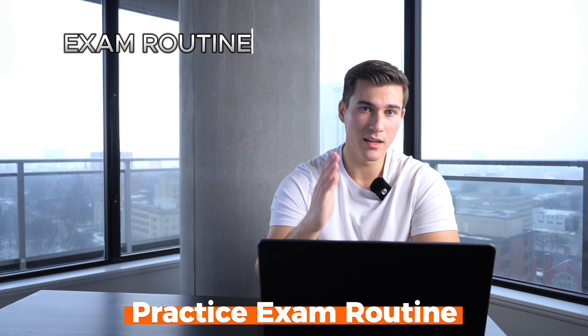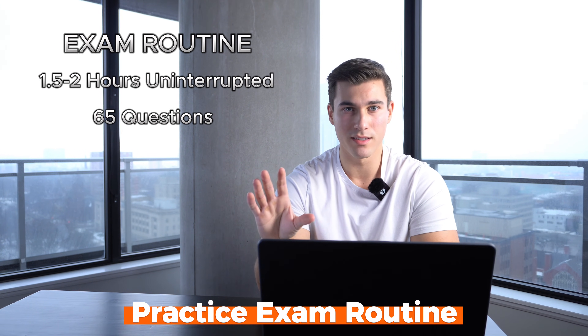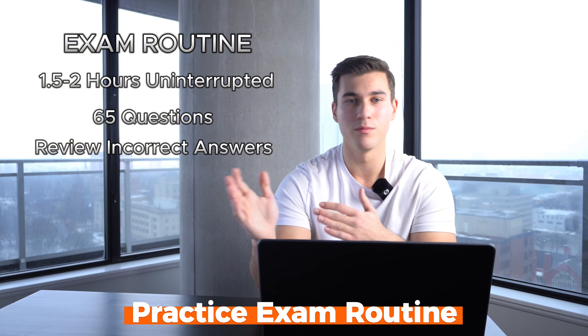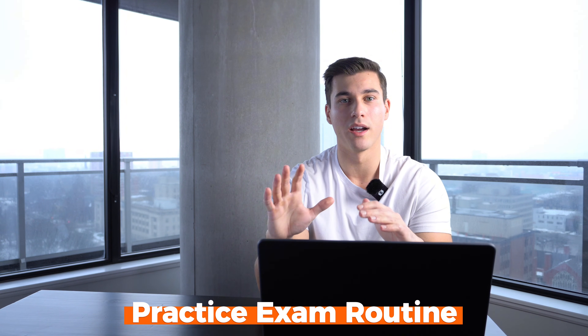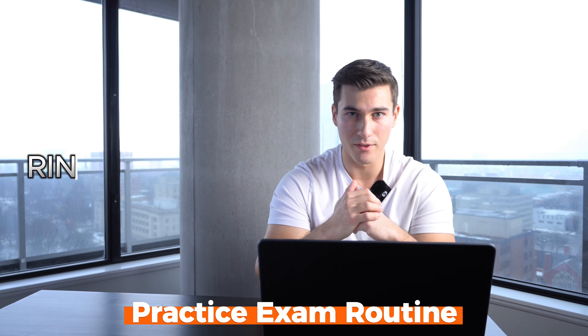Here's what your routine should look like. Dedicate one and a half to two hours at a time. Pick 65 questions and complete them in one sitting. Afterwards, review only the questions you got wrong — this saves you time. If you got it right, just move on. If you got it wrong, learn why you got it wrong. Once you've gone through the practice exams, do them again. The second time around, you'll be faster, make fewer errors, and feel much more confident.